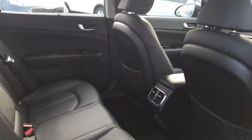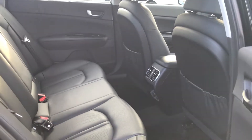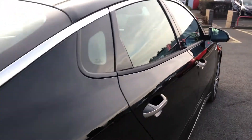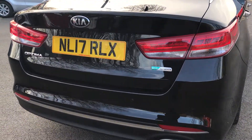In the back, as you can see, more than enough space for passengers, with ISOFIX connection for child seats. And in the boot, bags of room.